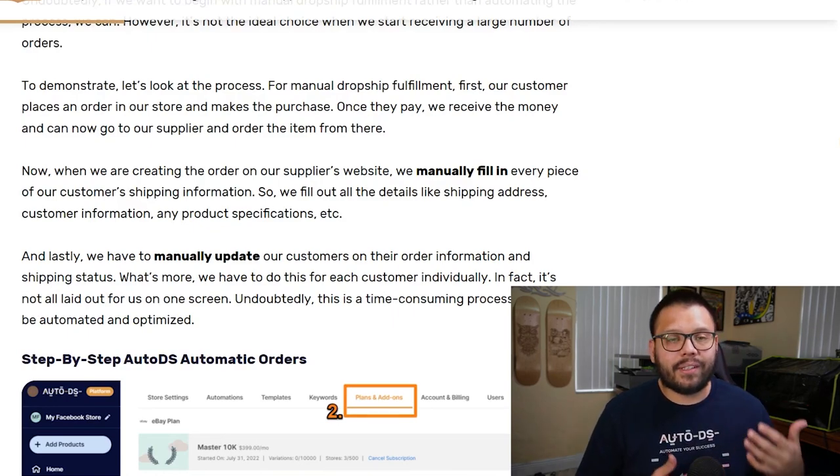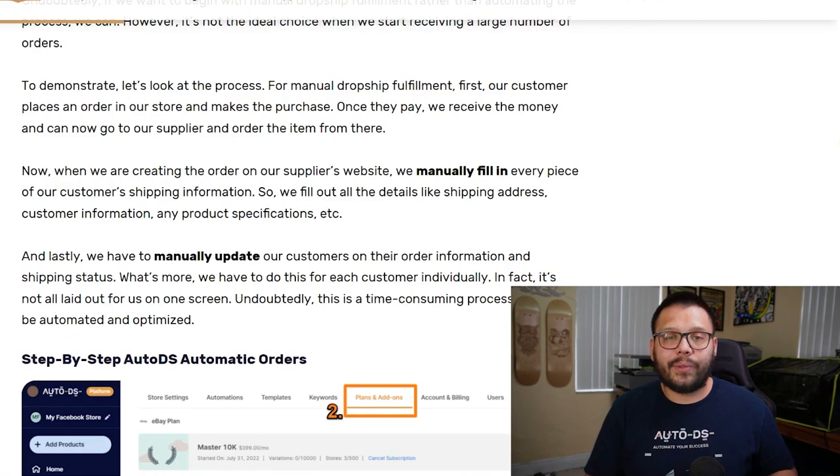With automatic orders, the risk for human error is practically eliminated. Let's say you're using a software like AutoDS. What ends up happening after somebody places an order is AutoDS — the system itself — is going to take that order and log into your supplier's website using your account details. So it's going to use your login details to log into, let's say, AliExpress, and then use your credit card or banking details to make the actual purchase. Once the order is fulfilled from your supplier, AutoDS is going to update your order and mark it as shipped. Then once your supplier provides a tracking number, AutoDS will supply your customer with it.